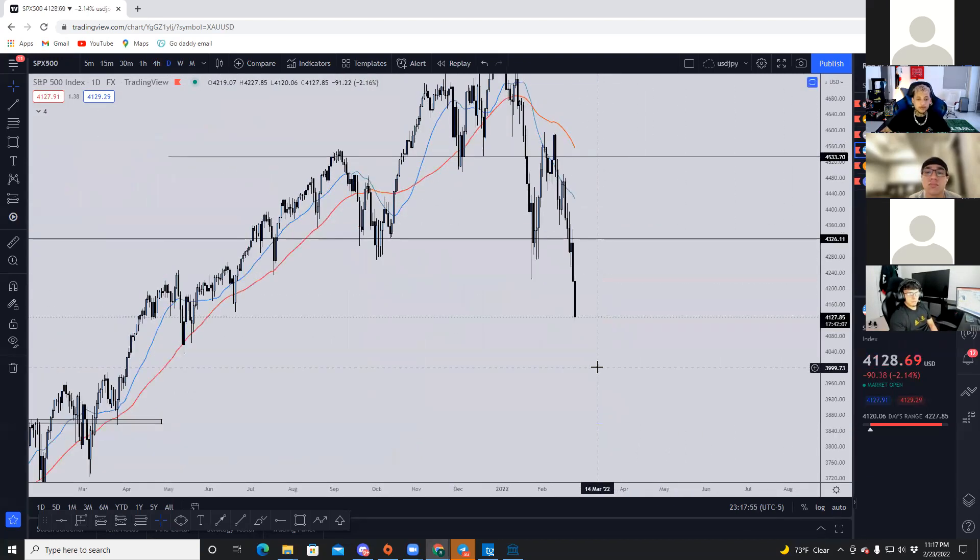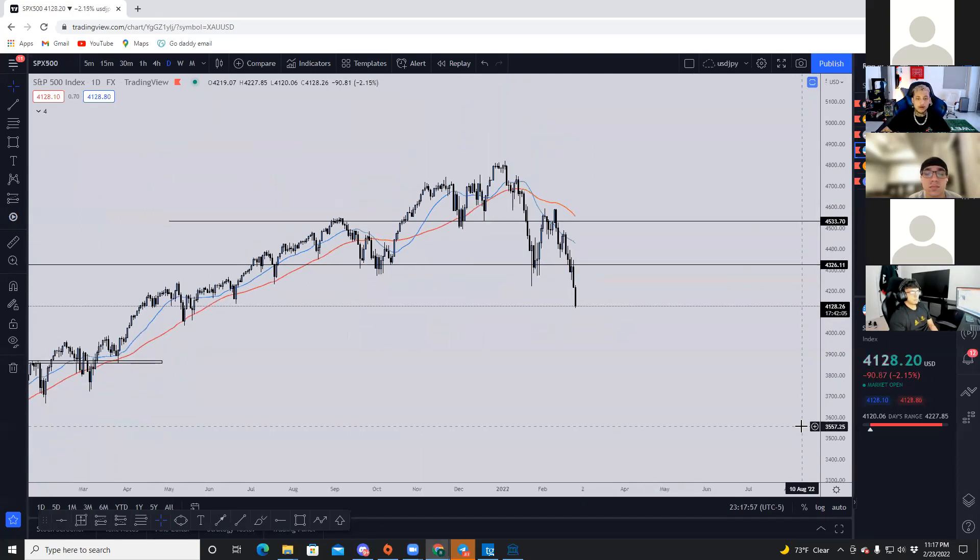For the New York session, 8 to 9 a.m. is the opportunity. You'd wake up around 8 and start analyzing, or wake up earlier and then take a trade around 8 or 9 — that's the crossover.